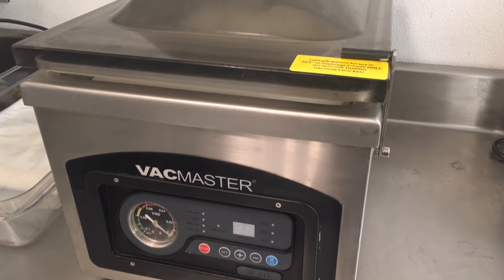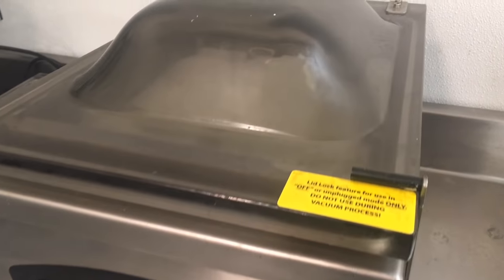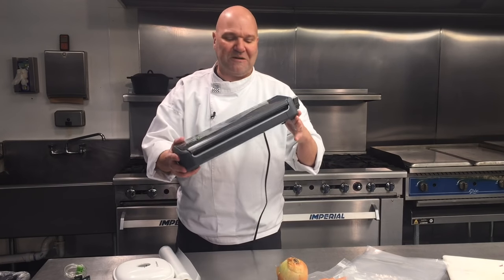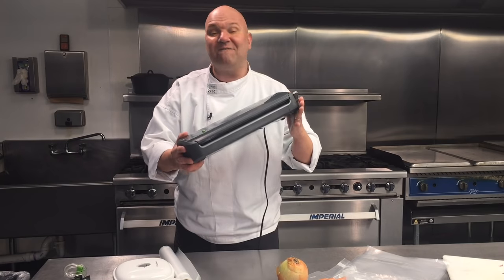I like this model even more than my big professional unit for smaller jobs because it's so quick and easy. Super excited — I'm keeping this one for sure.